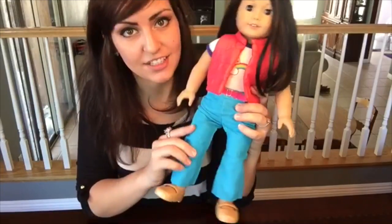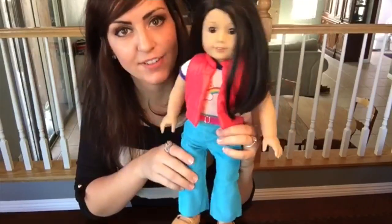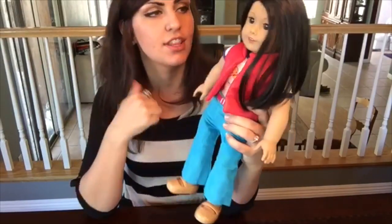So adorable. I still love this outfit. It's definitely my favorite. Love it. Five stars. Thumbs up.